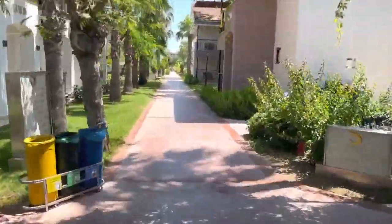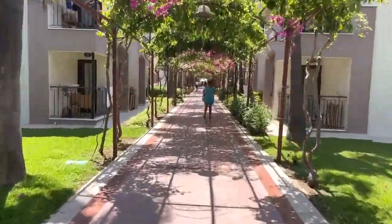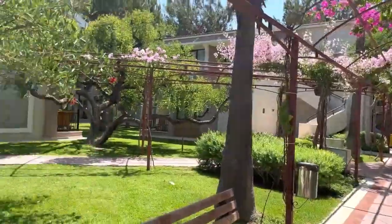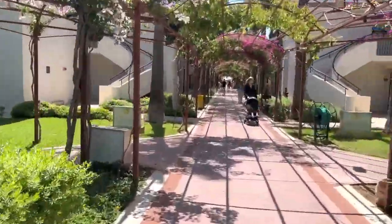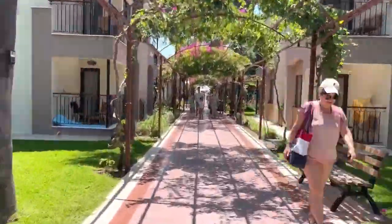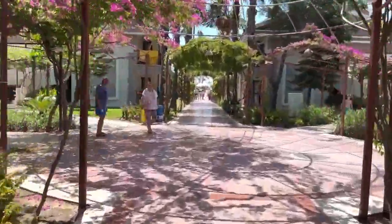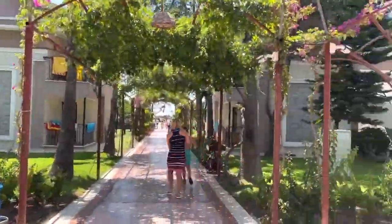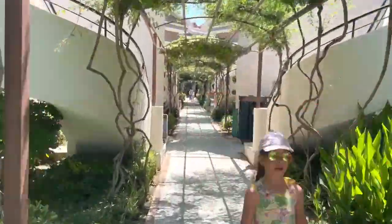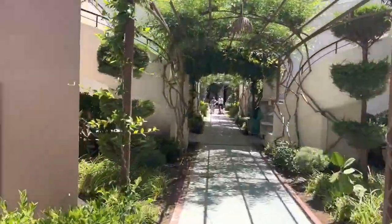We enjoyed walking inside the grounds of this hotel because the plants and trees created a pleasant atmosphere and the paths are very beautiful. But most of those who were elderly or had small children complained about the long and winding path to reach their rooms, and preferred not to return to their rooms except when necessary.